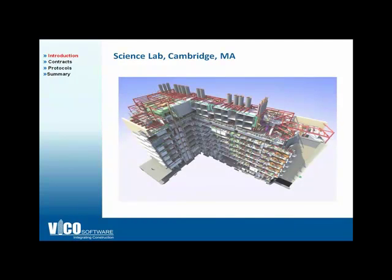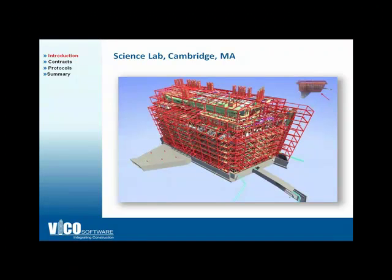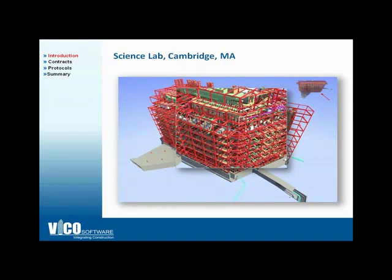Another project we're currently working on is with William A. Barry Construction Company in Cambridge, Massachusetts — a $200 million science lab with libraries on the eighth floor and labs throughout the building. As you can see, the steel structure and the MEP is pretty intense. We were able to coordinate this before subcontractors came on board, helping them reduce risk and develop their shop drawings much faster than they typically would.